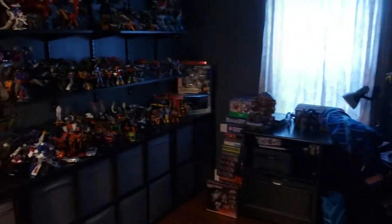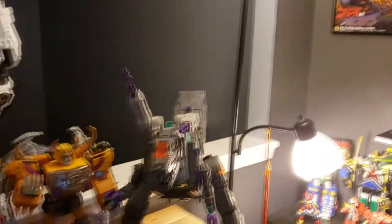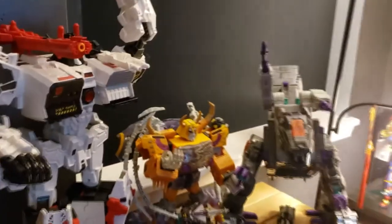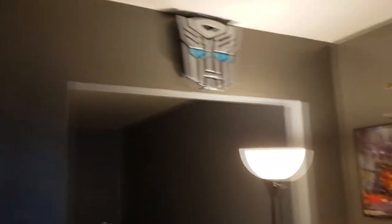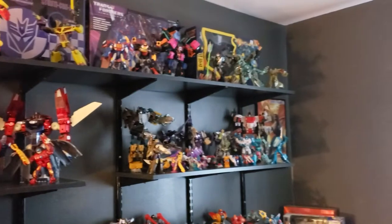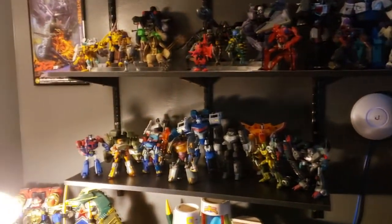I have no idea if I'm ever gonna actually release this video, but I thought I'd give you guys a tour of my recording studio for the podcast. It's a little bit different than most recording studios — I call it my office, and it's where I keep all of my Transformers, well at least most of them.